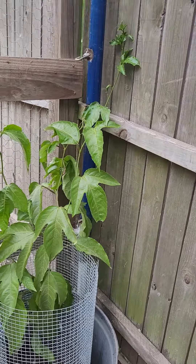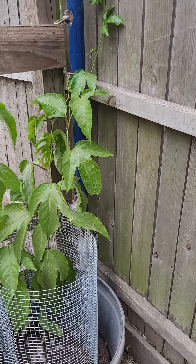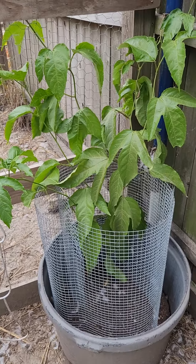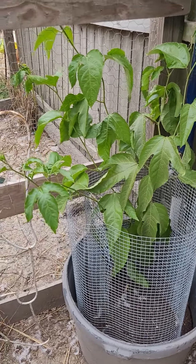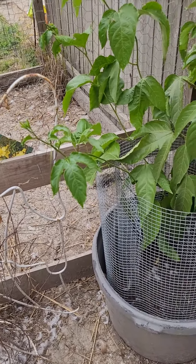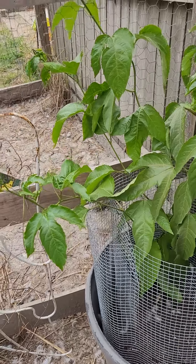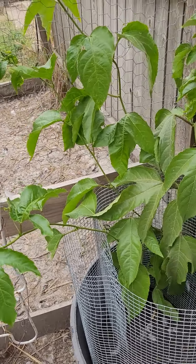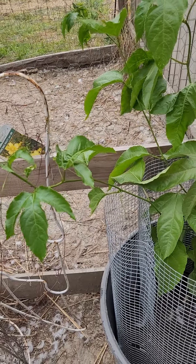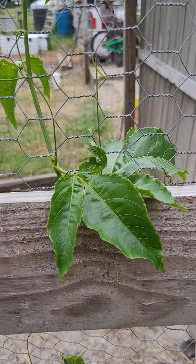I'm pretty excited to do my two-month update of my possum purple passion fruit vine. I can't believe how massive this thing has gotten two months after transplanting it — I just ordered it online. I was worried about how hot it is down here because we are in zone 9a. My aunt is just an hour north and her passion fruit vines are growing wild all over her property, so I was hopeful they would do the same here and not get too hot.